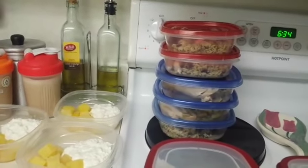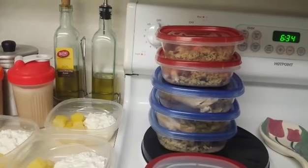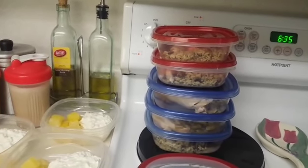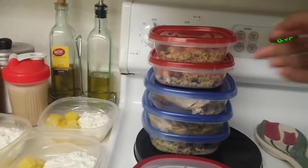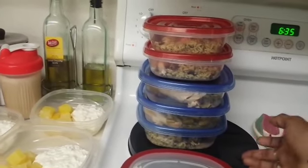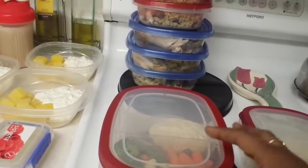I picked up a rotisserie chicken and portioned out one cup of wild rice and three ounces of chicken protein, also with a third of green beans in there. That's actually Monday through Friday, so that I get in more vegetables.